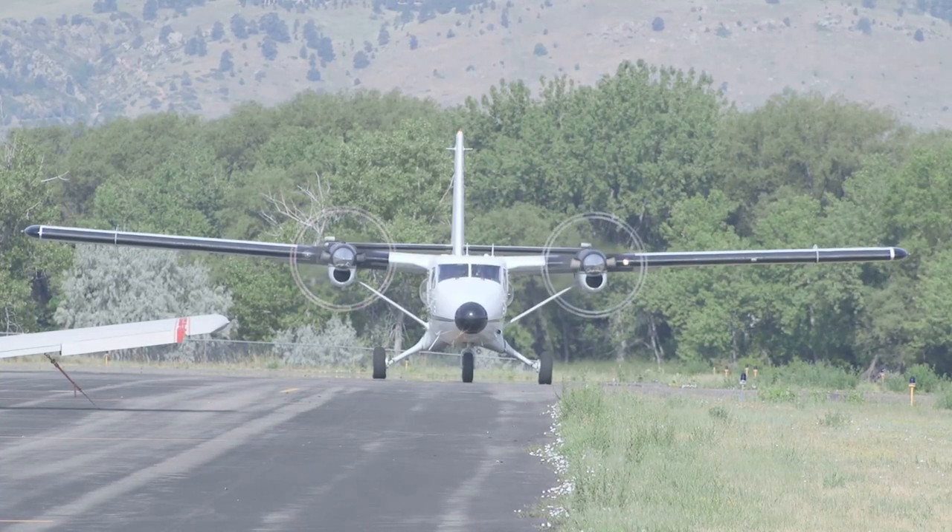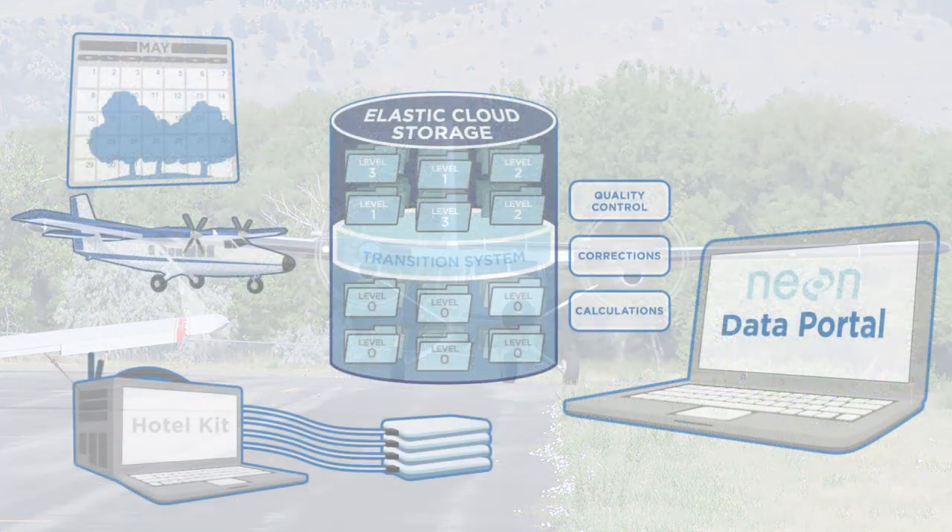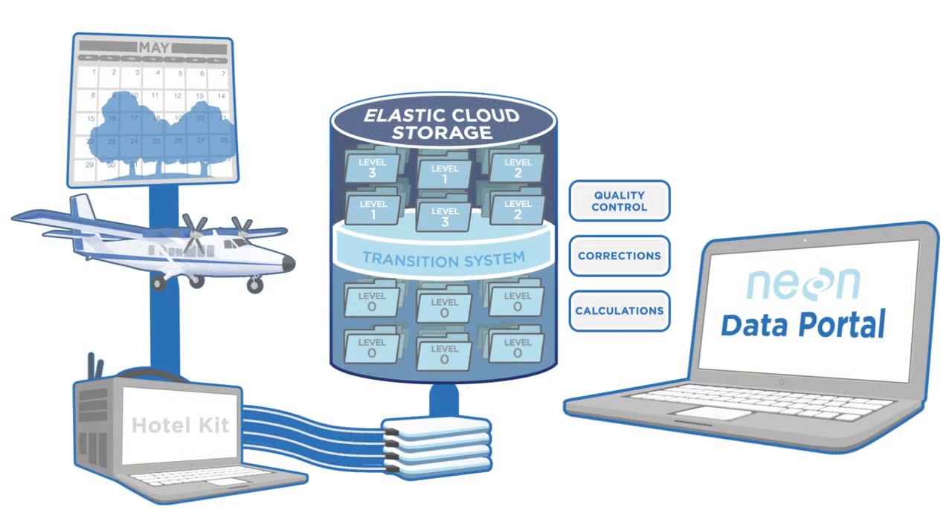Remote sensing data collection by the NEON Airborne Observation Platform, or AOP, are carefully planned, implemented, and monitored each year to guarantee high-quality, consistent data.